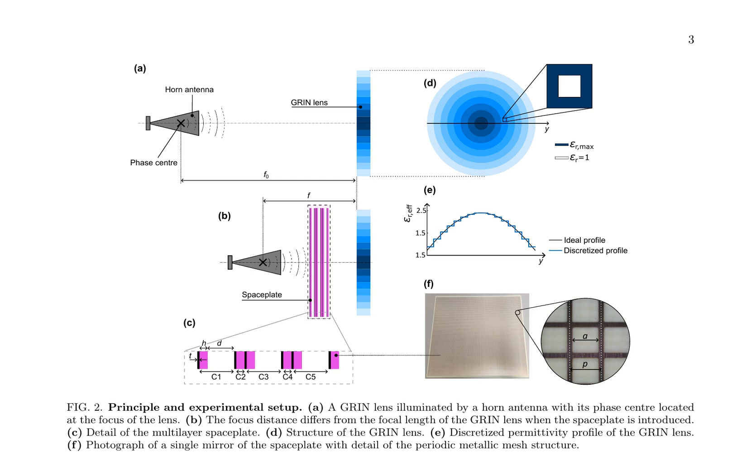The paper presents the principle and experimental setup of a microwave space plate, a novel device designed to manipulate the phase of electromagnetic waves. The setup includes a GRIN lens illuminated by a horn antenna, with the phase center located at the focus of the lens. However, when a space plate is introduced, the focus distance differs from the focal length of the GRIN lens.